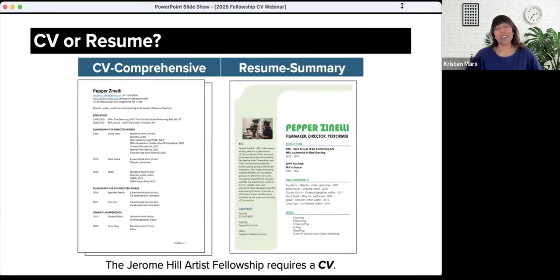Hi, I'm Krista Marks. I'm a program officer at Jerome Foundation, and I use she/her pronouns. Diving right in, we wanted to start by taking a look at the differences and similarities between a CV and a resume. Throughout this webinar, we will be referring to the fabricated filmmaker Pepper Zinelli. You'll see an example of Pepper's CV on the left of the slide, and Pepper's resume on the right. The CV is your comprehensive work history. CV is an abbreviation for curriculum vitae, which can loosely be translated from Latin as the course of one's life. The resume is a fluid document that summarizes specific experiences related to a particular opportunity. Resume is a French word meaning summary. You might think of the CV as the unabridged version of your artistic career, and the resume as the abridged version. Sometimes CV and resume are used interchangeably, so it is good to ask if the preference is not clear.